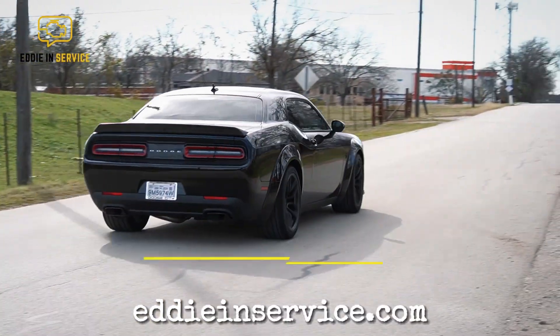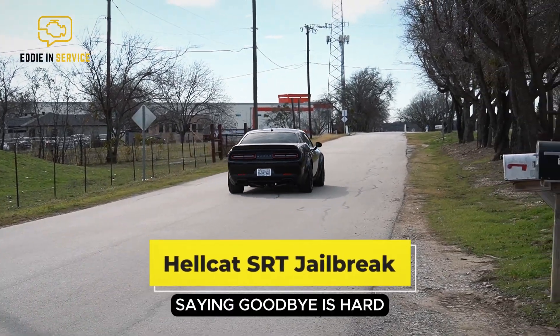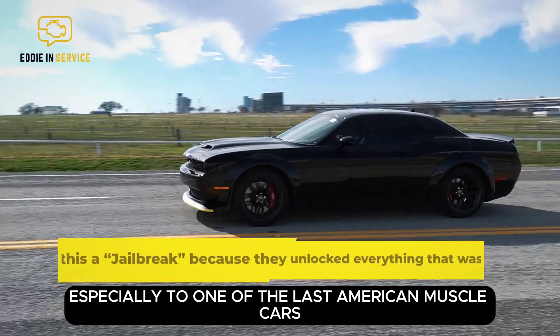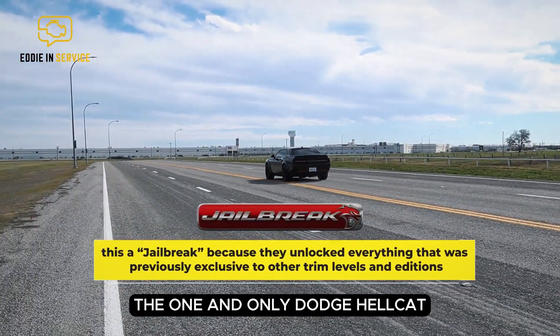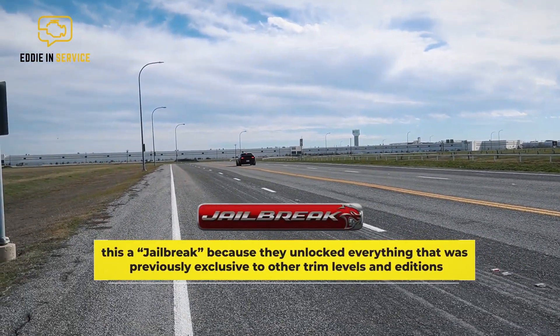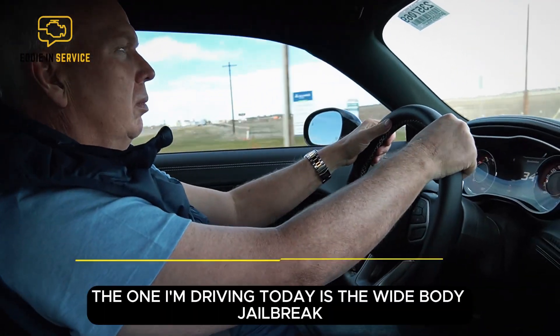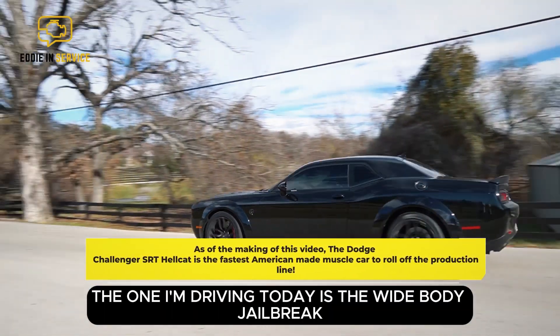Goodbye. Saying goodbye is hard, especially to one of the last American muscle cars, the one and only Dodge Hellcat. The one I'm driving today is the Wide Body Jailbreak.